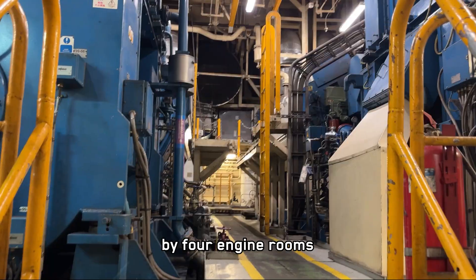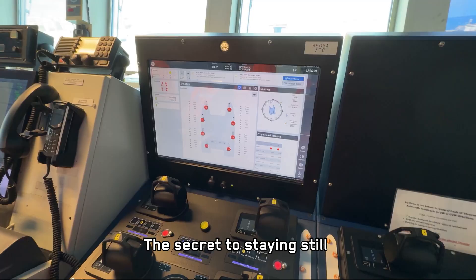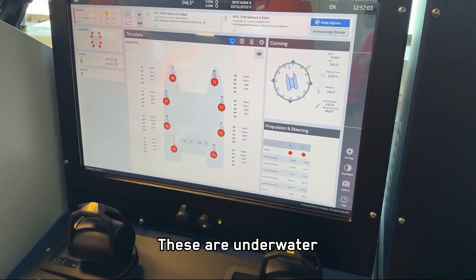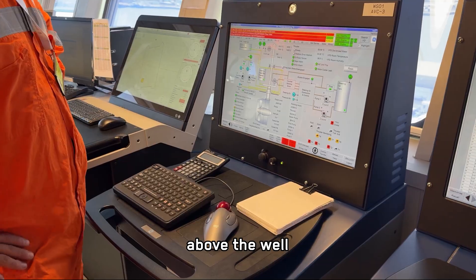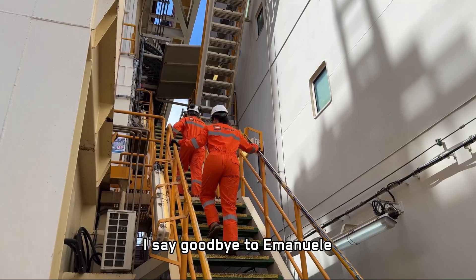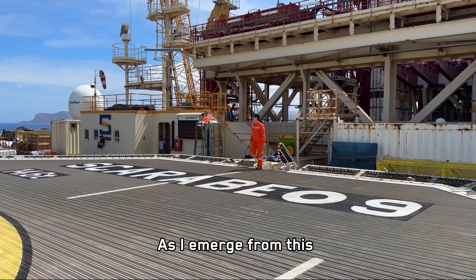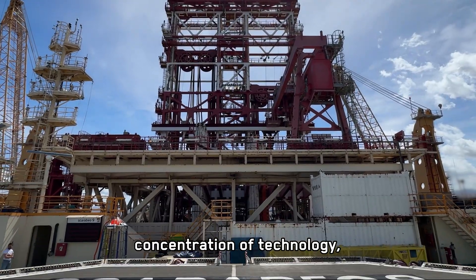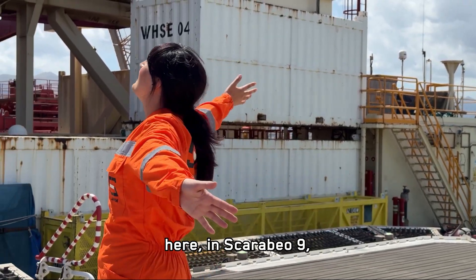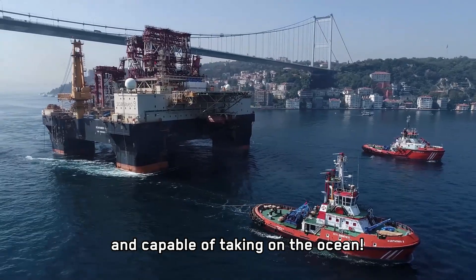The ship's operation is powered by four engine rooms and eight diesel generators. The secret to staying still in the middle of the sea? Azimuth thrusters — underwater propellers that keep the ship in position above the well, whose control takes place directly from the deck. I say goodbye to Emanuele and climb back up this enormous structure. As I emerge from this concentration of technology, I think about the amount of courage and innovation here in Scarabbeo 9, a star in the future of energy and capable of taking on the ocean.